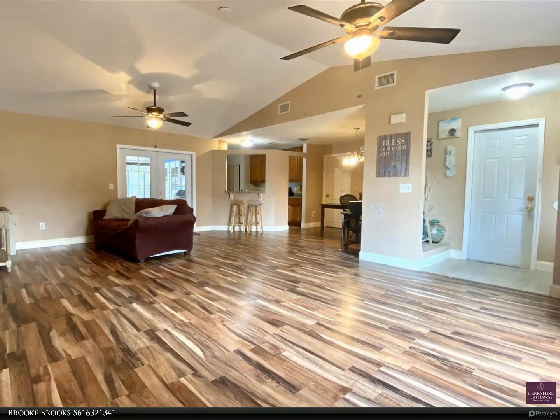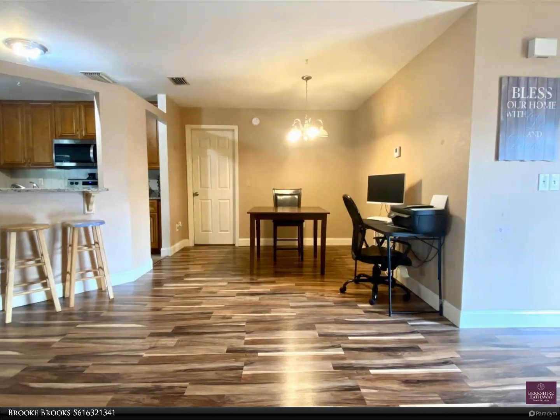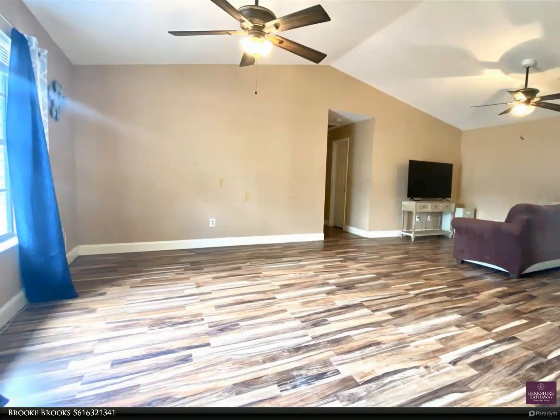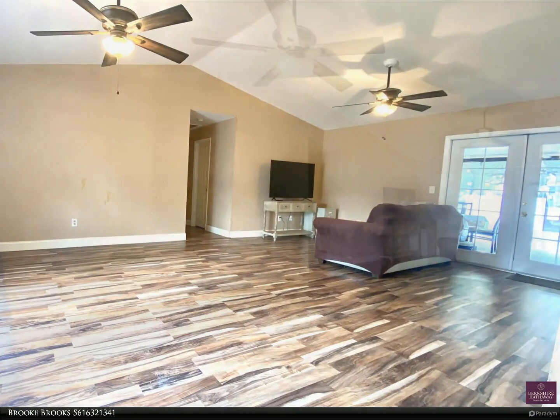Conveniently located off of Bayshore and close to Crosstown. Motivated seller. New water heater installed 3/20/23. Easy to show — call LA or schedule online. For more information, review the details below or contact Brooke Brooks at 561-632-1341.